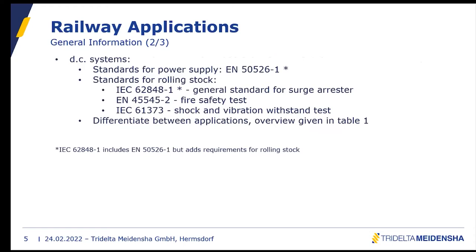IEC 62848-1 includes EN 50526-1 but adds requirements specifically for DC voltage surge arrestors. The fire safety and shock and vibration tests use the same standards. IEC 62848-1 includes EN 50526-1 but adds requirements specifically for DC voltage rolling stock surge arrestors. We have also prepared a statement comparing those two standards to make it clear where they are the same or different.